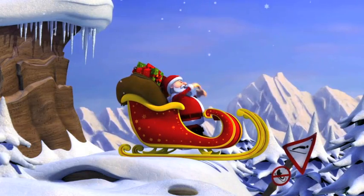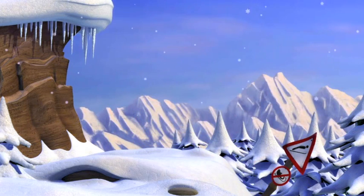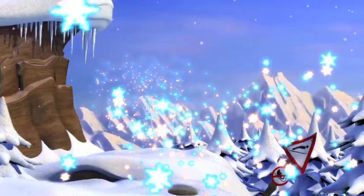Hi guys! Today is Vlogmas Day 8. The pinecone may look just like snow, but he can't hear the ho ho ho. Santa Hattie still believes we will vlog every day till Christmas Eve.